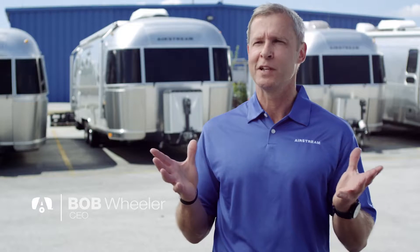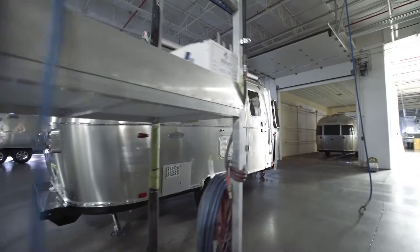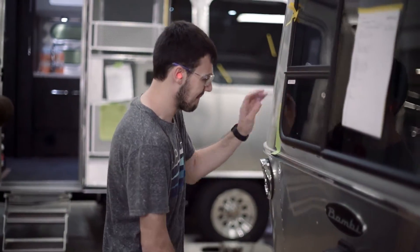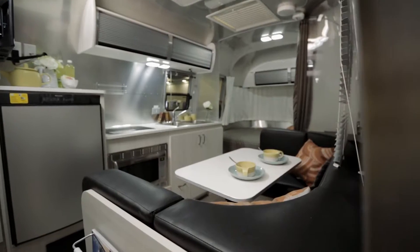The Bambi nameplate has been a beloved part of Airstream history and lore for decades. It's come to represent our smallest line of travel trailers — single axle, lightweight, easy to use, and unintimidating. A lot of first-time Airstream buyers start out in the Bambi because it has everything you need.